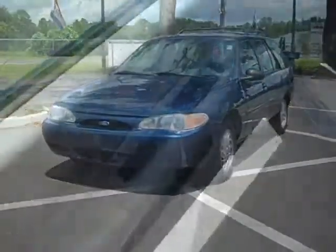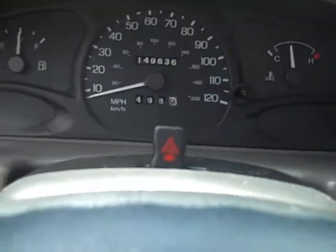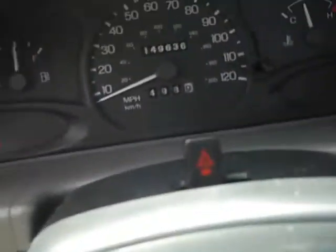Let's get inside. We've got power mirrors, power locks of course. We'll go ahead and get inside here, start it up, and let's get the air conditioning going — it's hot out today.